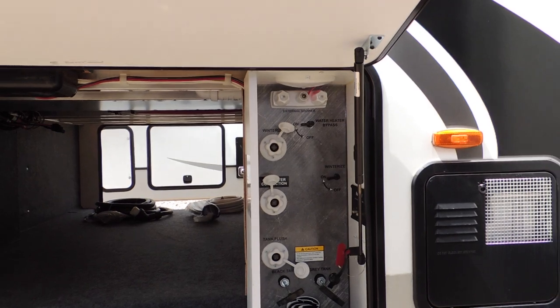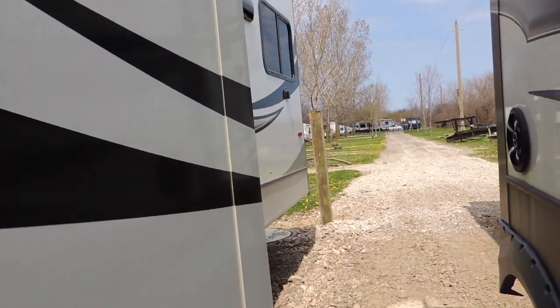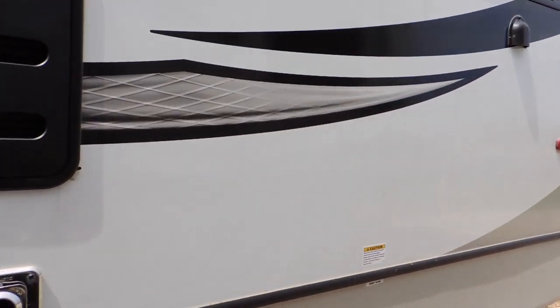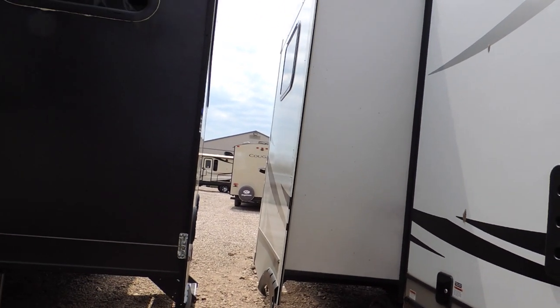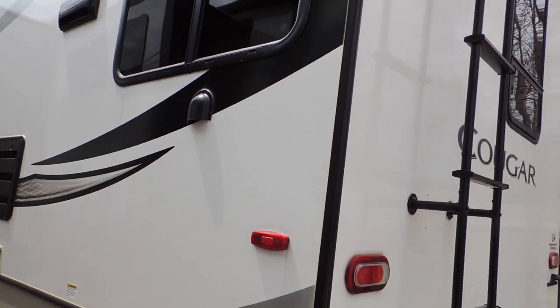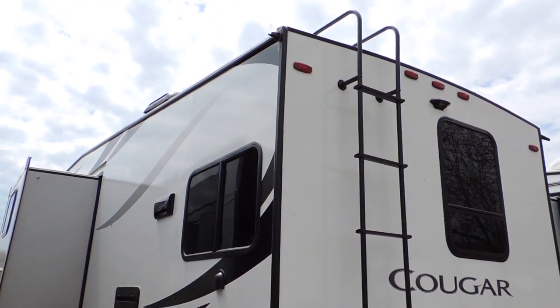Including an outdoor shower. As we come along the back, this unit has three slides — two of them on the right-hand side of the trailer. These are power slides, effortless to move in and out. And in the back here you can see the rear ladder.